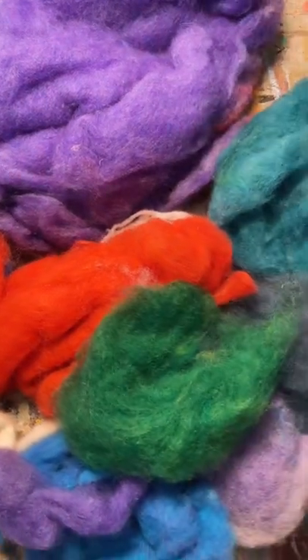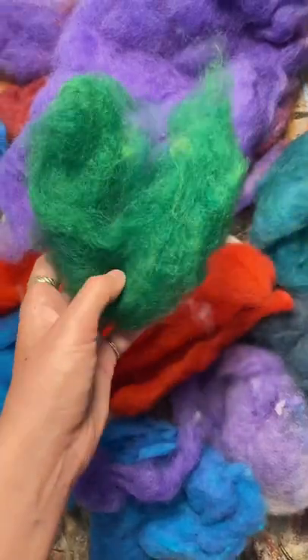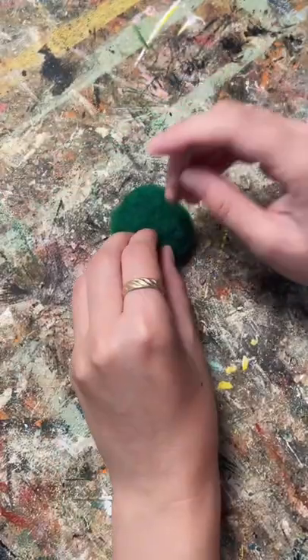Turning random crap that my parents have given me into home decor, part 28. My parents have a history of saving things for me that they think I could make something out of, and this wool actually came from my cousin Jill who used to own sheep.